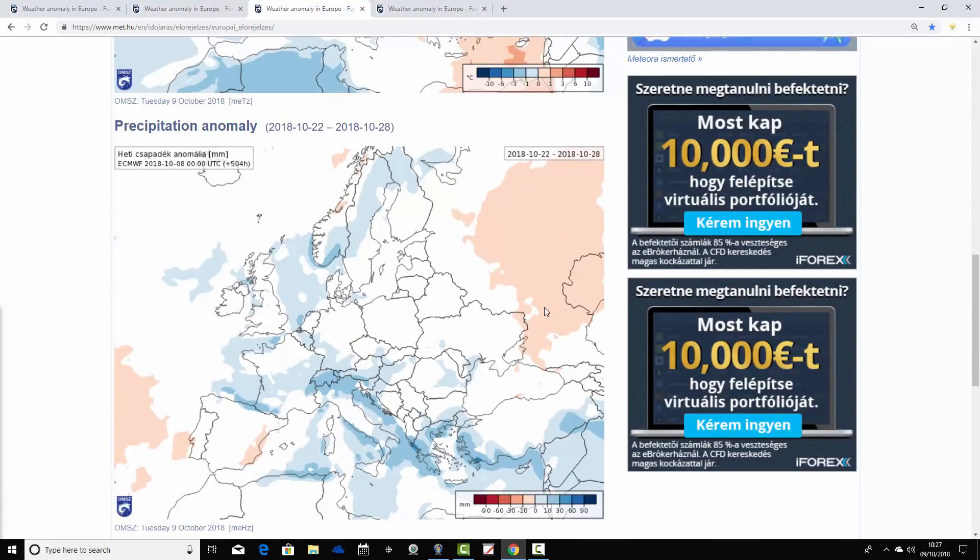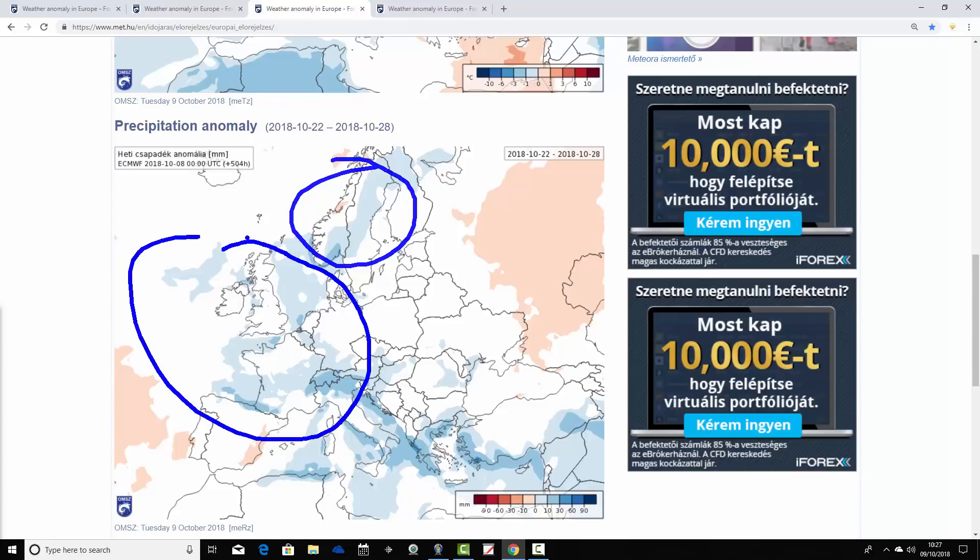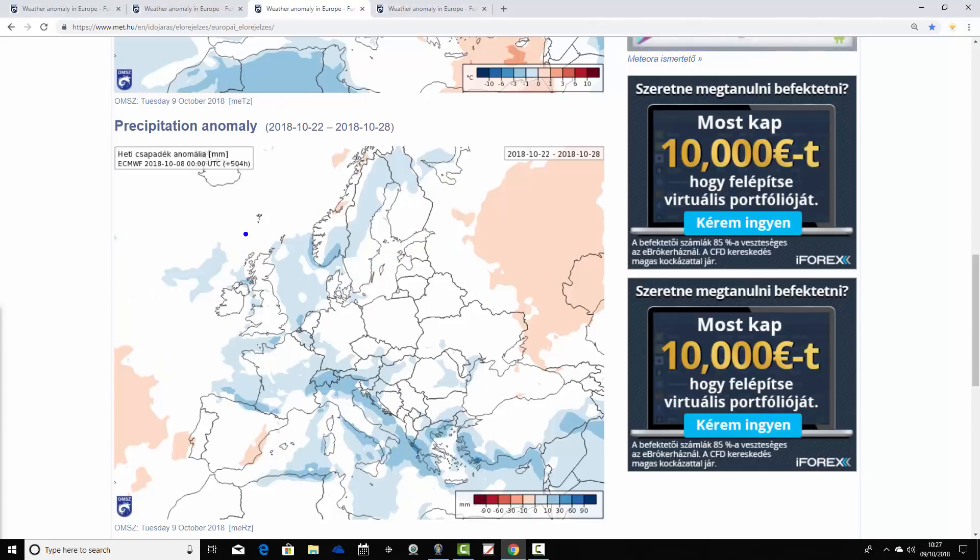For week three precipitation, the drier-than-average area has been pushed out over towards Russia. Most parts of Europe have average precipitation forecasts, but it does look rather unsettled. Bear in mind this is week three, so the strength of the signal is weakening. Scandinavia is coming out with a little bit above-average precipitation, and around the UK, Ireland, France, Spain, Germany and the low countries, it's either closer to average or a little bit above average — which for week three is quite a strong-ish signal. It could be quite unsettled as it looks like it's cooling and turning unsettled from the Atlantic through that final week of October.